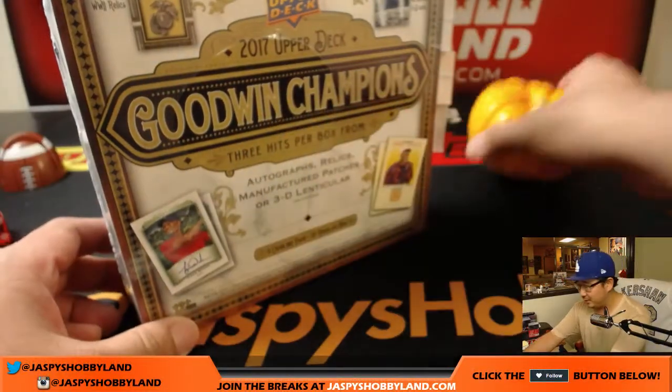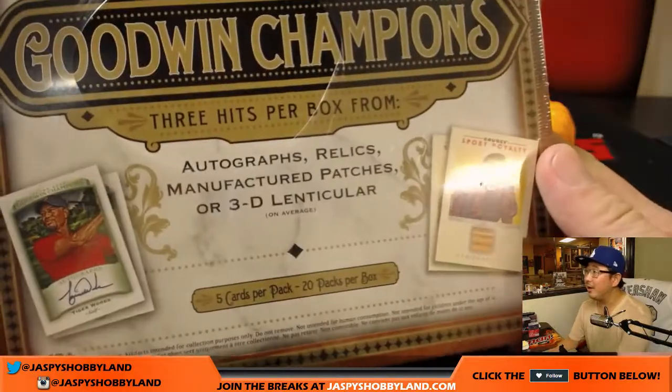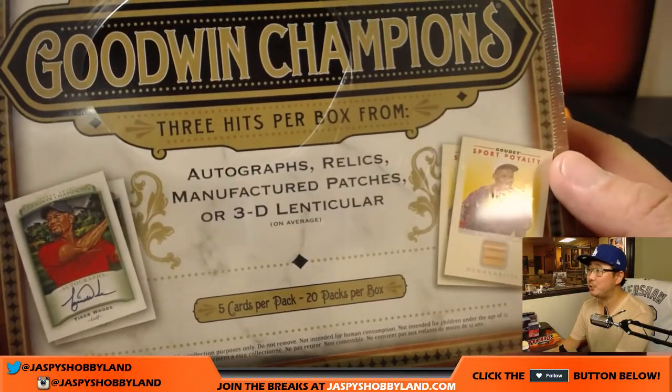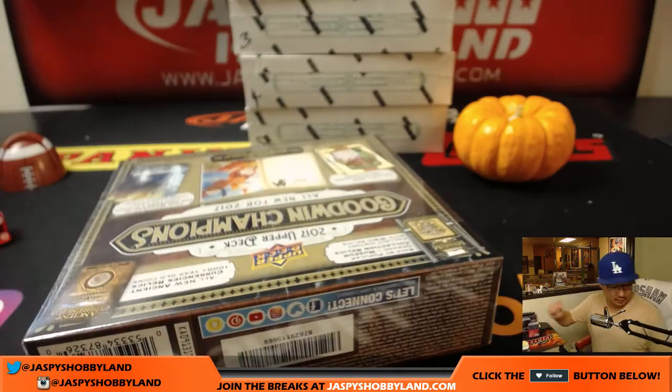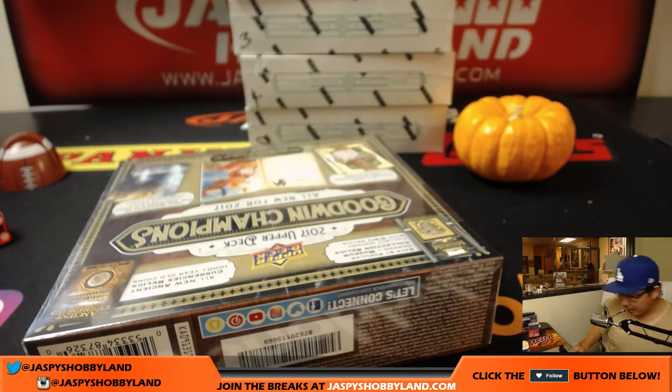Tis the season. The pumpkin is back, if you remember that from last year. Three hits per box is what we're looking for, so let me open these up and I have a Sharpie right here.